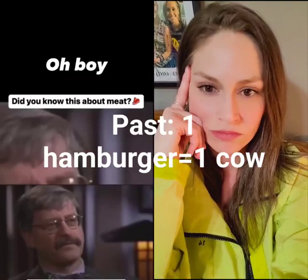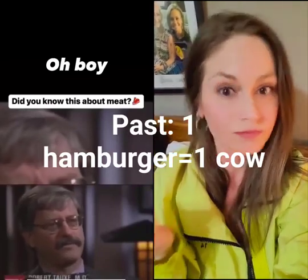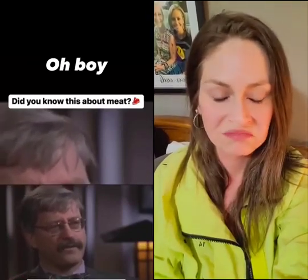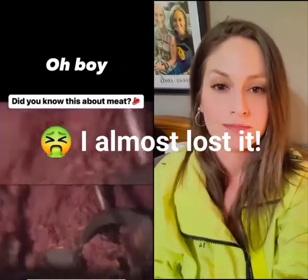If we take the meat from one animal and grind it up to make ground beef from just one animal, we're including only the bacteria from that one animal. But if we take the meat from 1,000 different animals and grind that together, we're pooling the bacteria from 1,000 different animals as well.